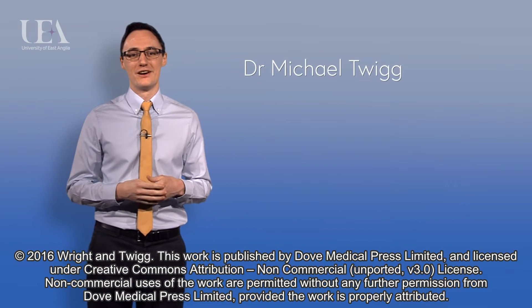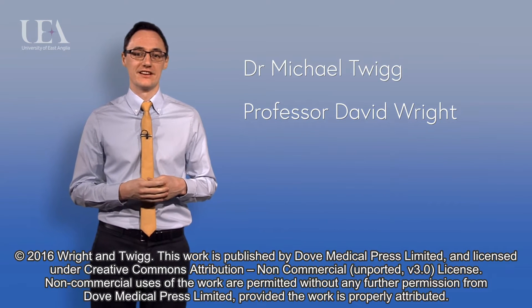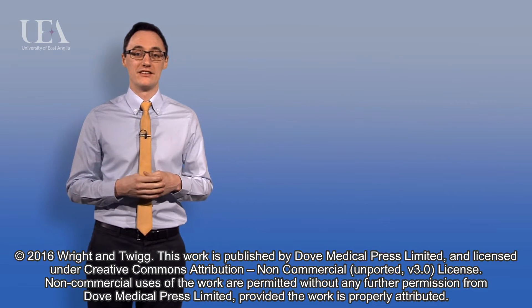Hello, my name is Michael Twigg and along with my colleague David Wright, we have just published a paper in the Journal of Integrated Pharmacy Research and Practice. In our paper we ask whether community pharmacy is an untapped patient data resource.